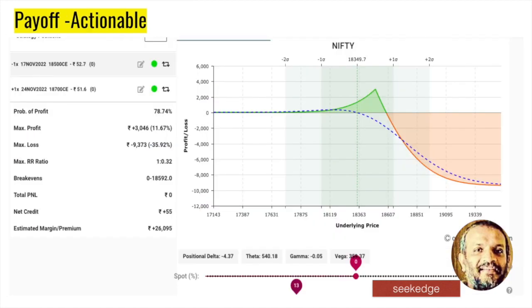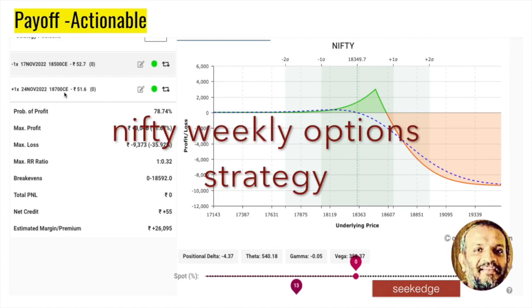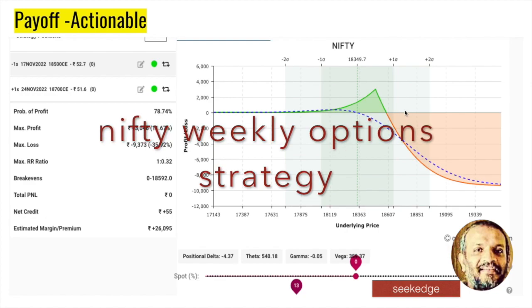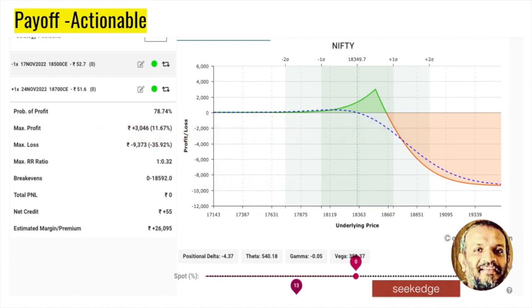The Nifty option strategy for the next week is a calendar spread - selling the 18,500 call of the near-week expiry and buying the 18,700 call of the far-month expiry. This strategy works well if there is bullishness: we lose nothing if the market falls, and the more it moves up, the better for us. It offers a clear good risk-reward profile if played smartly by exiting before the expiry day.